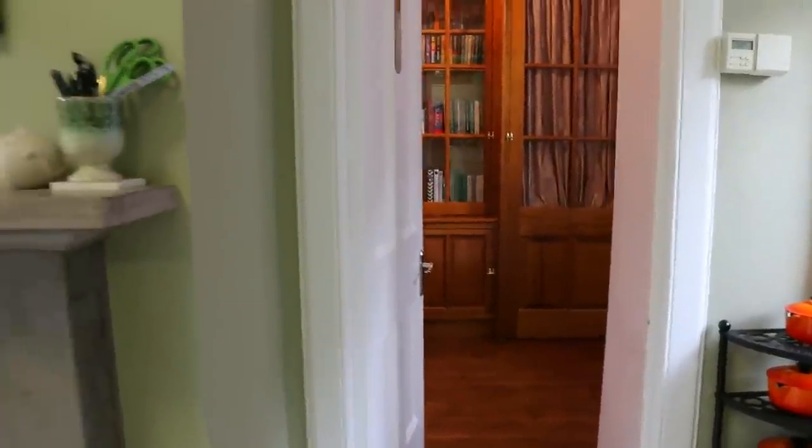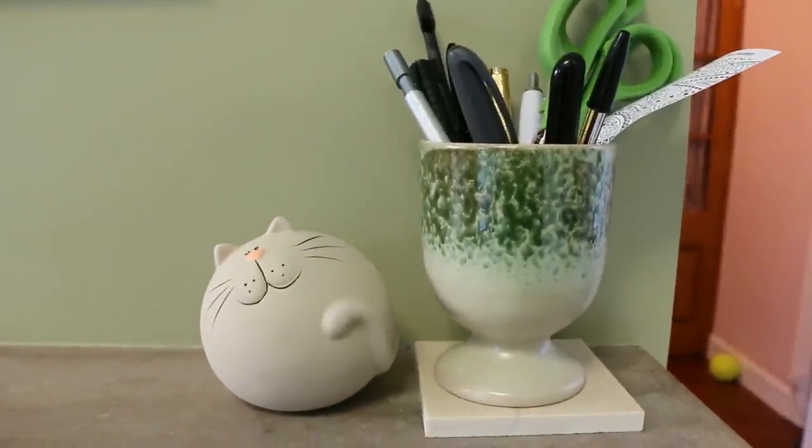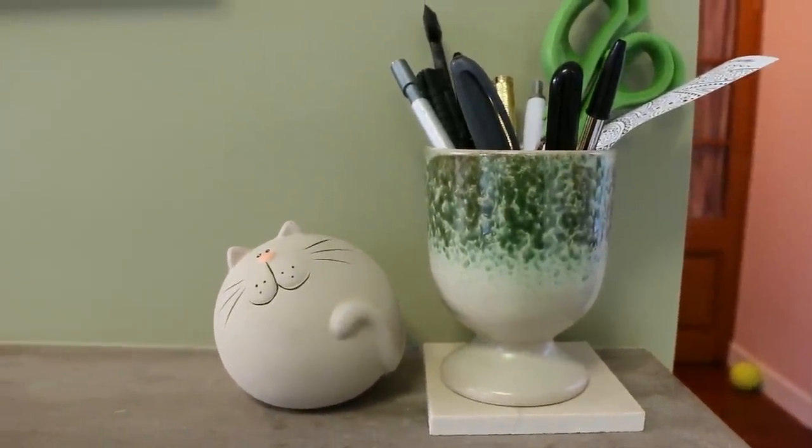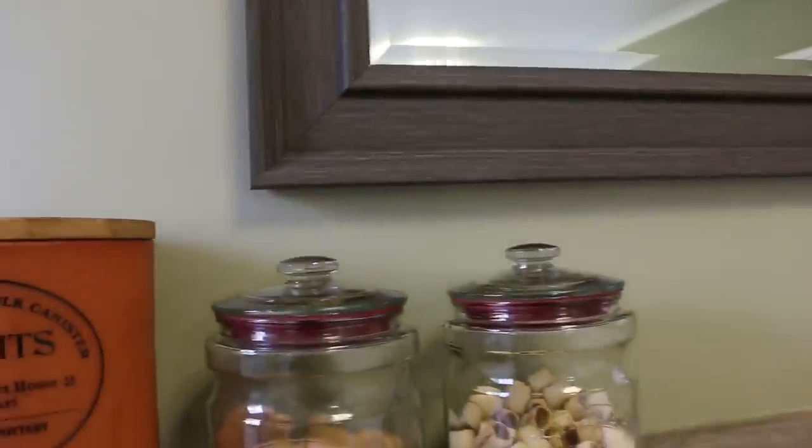I'll show you our home office in a different video. But here on the mantelpiece above our wood burning stove, we just keep some pens, some scissors, and this adorable money box which we found in a charity shop the other week. We have this big mirror which we picked up at TK Maxx — and actually the colour of it matches the blinds perfectly, so that was a really good find.